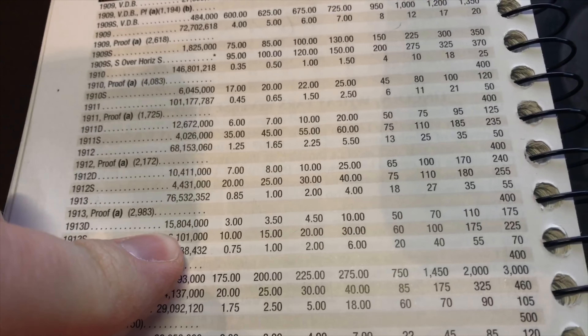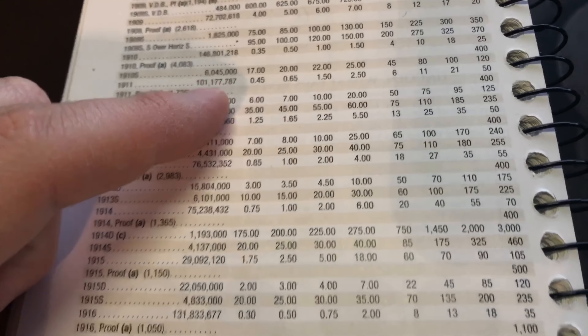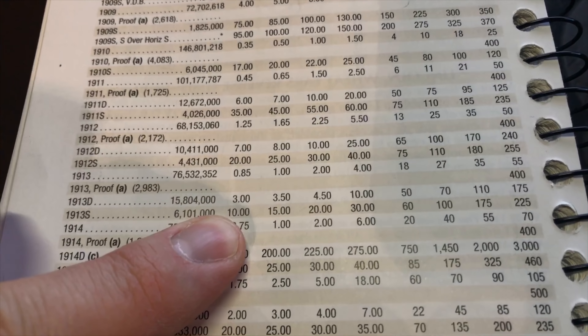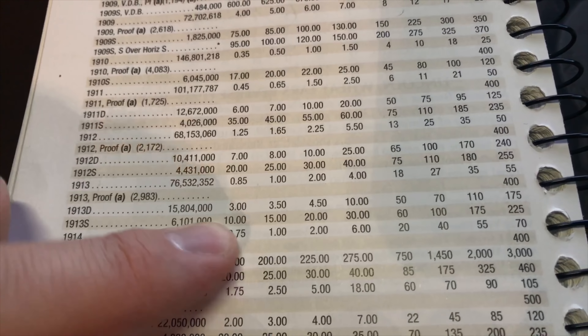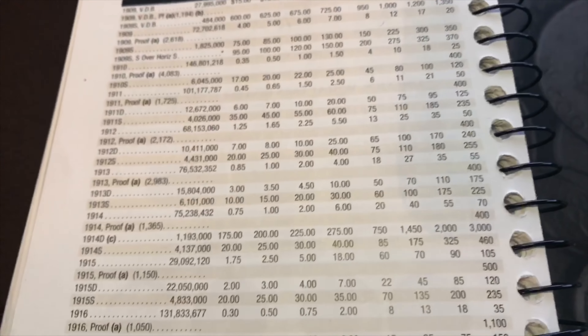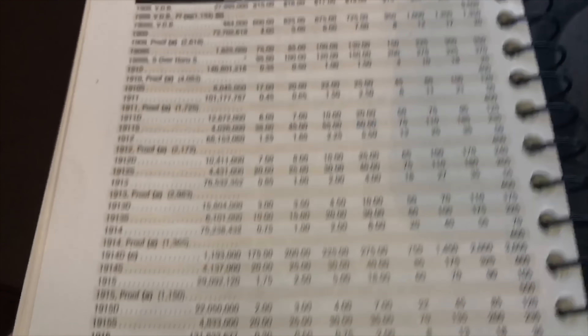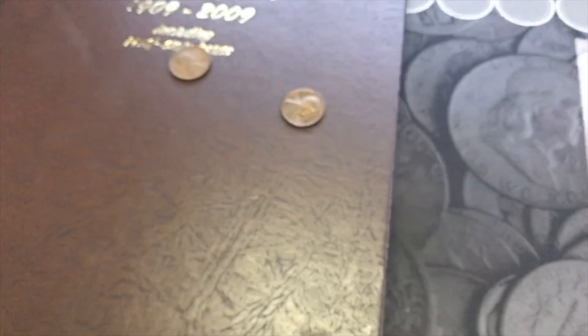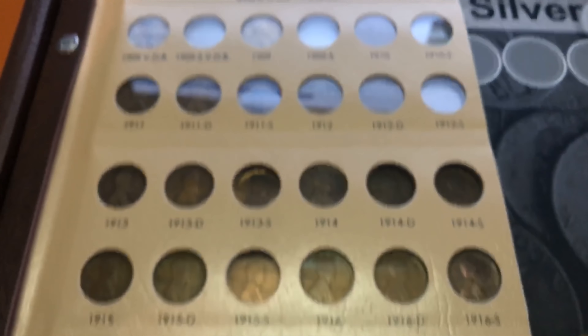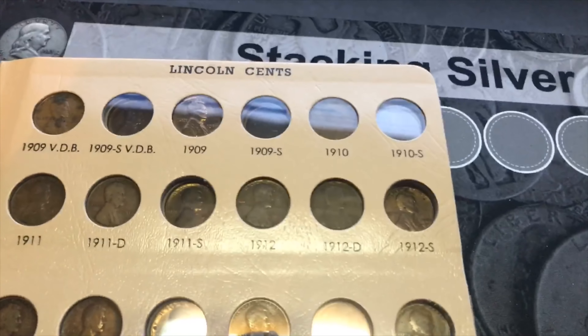Six million mintage on each — pretty cool. I'll be honest, I got them each for $5. I just need them for my album, so I'm not worried about getting super nice grade pennies. Let's go ahead and slap them in the album real quick.